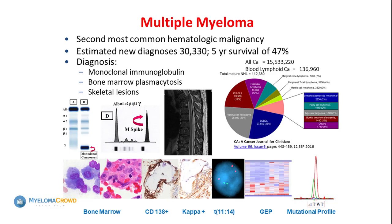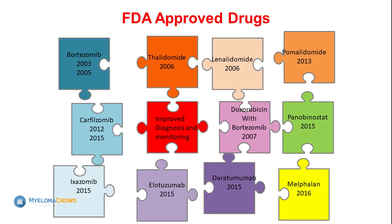What's happened, as you've heard all day today, is the diagnostics have improved and we are getting a better understanding of the disease. We also now have all of these FDA-approved drugs in myeloma: the proteasome inhibitors — bortezomib, carfilzomib, ixazomib — the IMiDs — thalidomide, lenalidomide, pomalidomide — doxil with bortezomib, panobinostat as an HDAC inhibitor, the monoclonal antibodies elotuzumab and daratumumab, and high-dose melphalan, which has been around for close to 40 years.